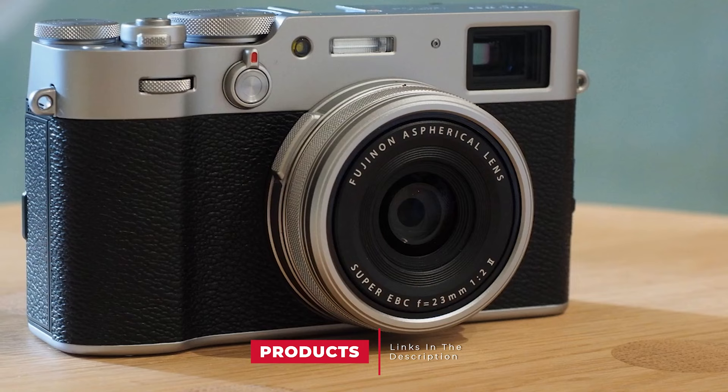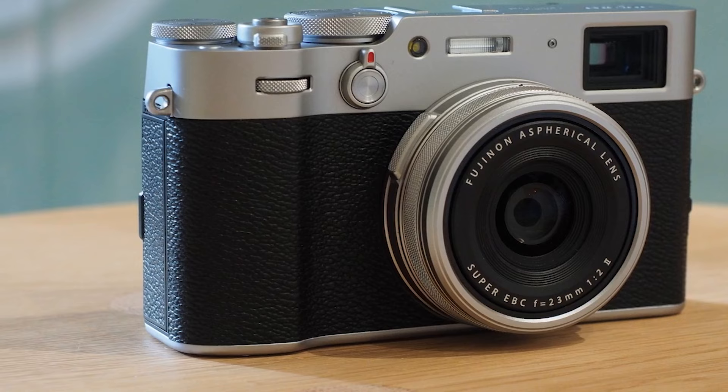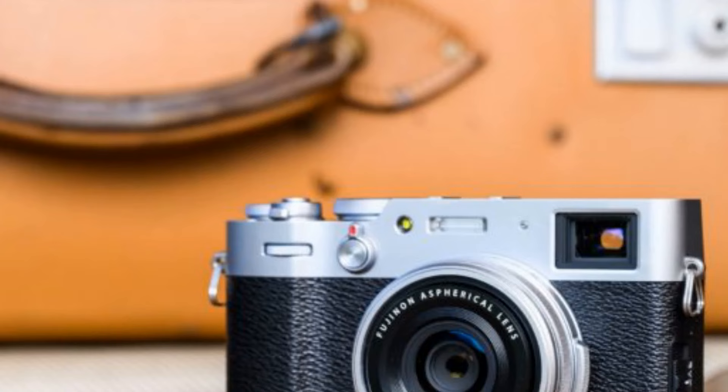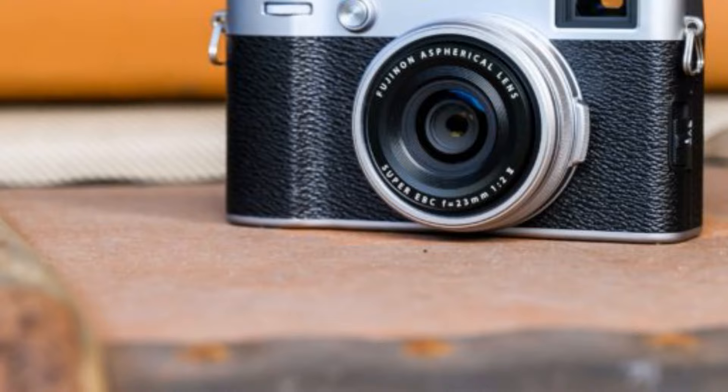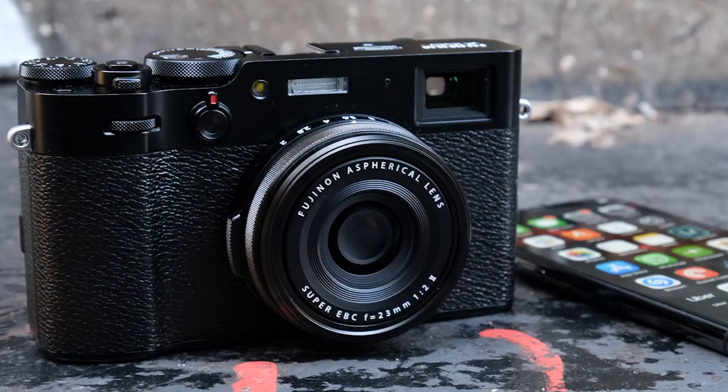As with past iterations of the X100V series, the X100V's fixed 23mm f/2 lens makes an excellent travel lens, and thanks to a broad range of improvements, its capabilities put it up there with the Fuji flagship models. In a market saturated with mediocre travel cameras, the Fujifilm X100V truly stands out.